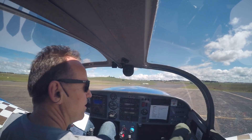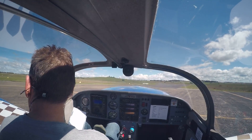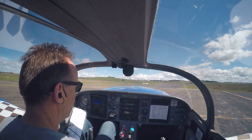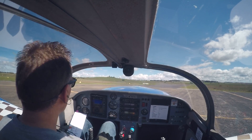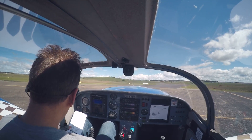Canopy closed, secured and locked. Harness is secured. Flight controls — full and free. Flaps are set for take-off, 20 degrees. Mixture rich. Master on, magnetos set to both. Trim is central.